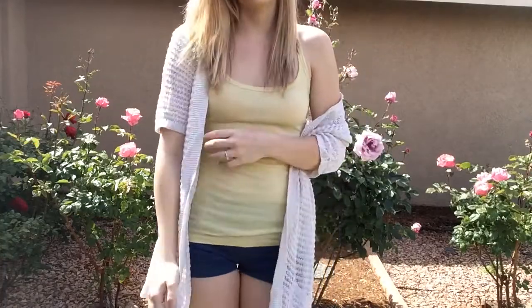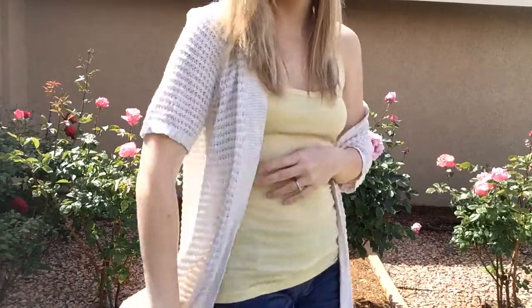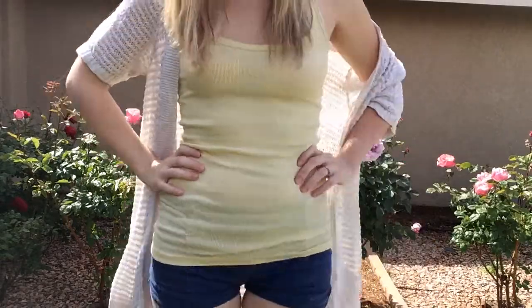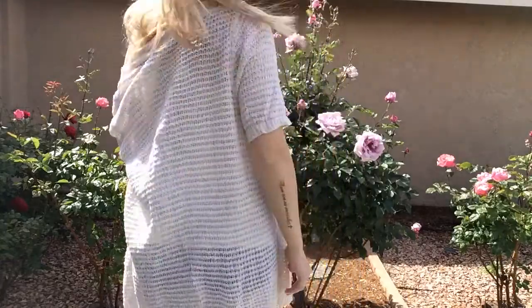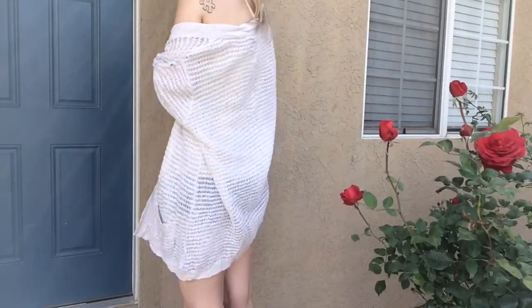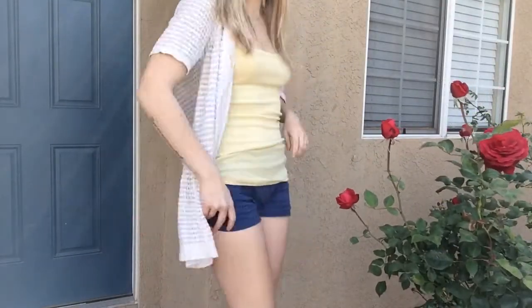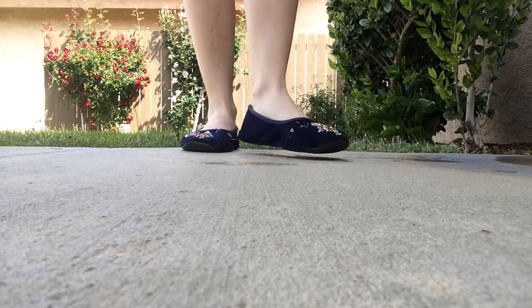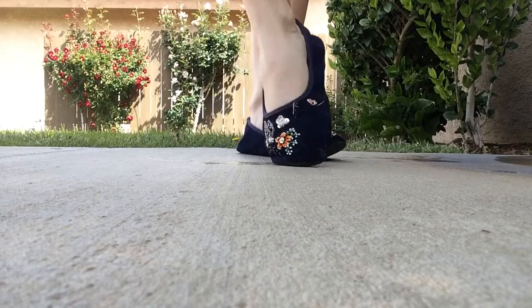This last outfit is definitely the most casual and relaxed — great if you're just hanging out at home or having a very leisurely day. I'm wearing the same blue PacSun shorts with a yellow tank top and a cream cardigan I got from a thrift store. The blue velvet hand-beaded flats are actually from the Philippines and were brought back by my church.